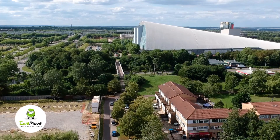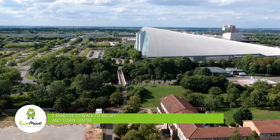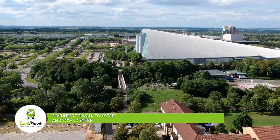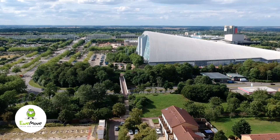Five minutes away you've got the Escape theatre which has got a multi-screen cinema, arcades and actually a ski dome. You've got the theatre district just behind that. The location of this property is fantastic.